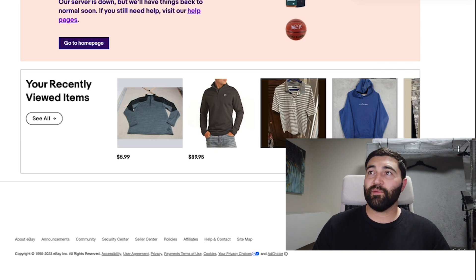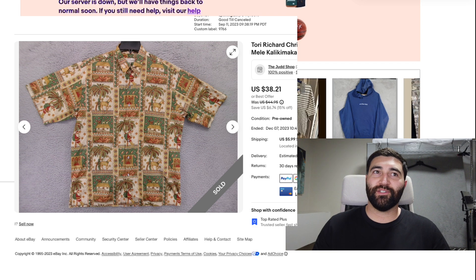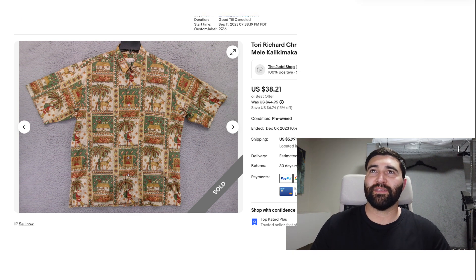This was supposed to be a Tori Richard Christmas shirt. It took three months to sell and it sold for a best offer of $25 plus shipping.